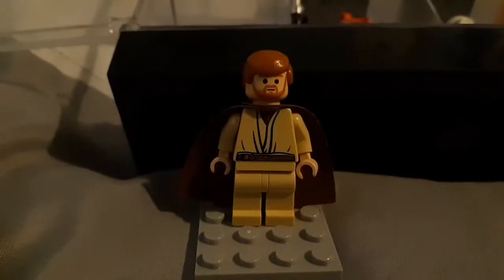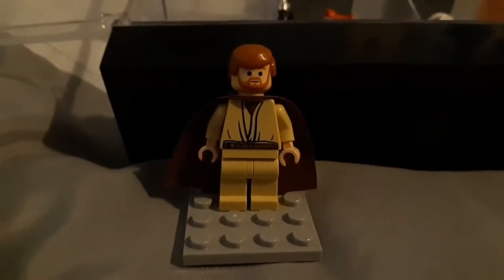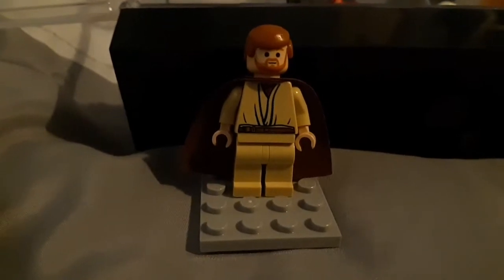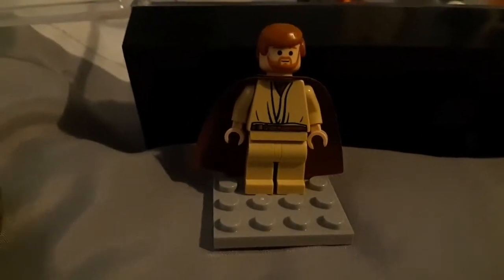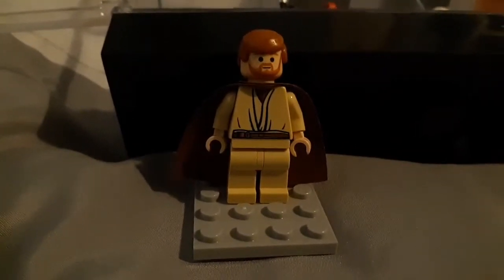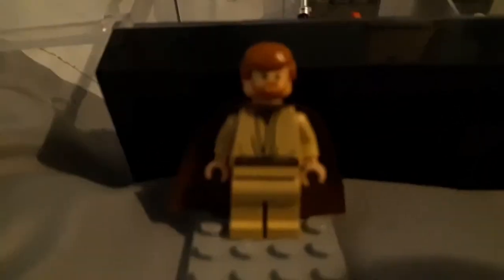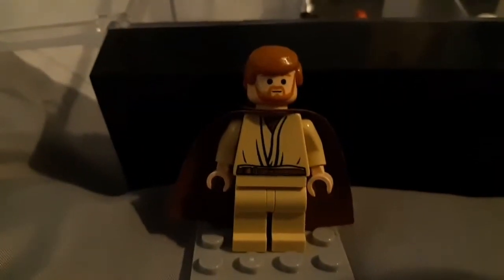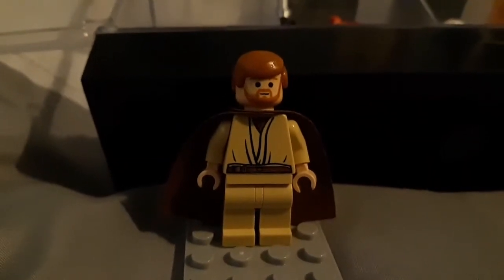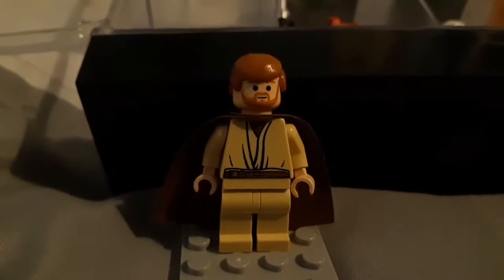The first minifigure we have here is my old Revenge of the Sith Obi-Wan Kenobi figure from 2005. This figure comes in one of the Starfighter sets from 2005 — the Starfighter Hyperspace Ring set that comes with Kit Fisto as an extra figurine. I was a huge Obi-Wan Kenobi fan for the longest time, and it's a really great addition to my collection. I really like it as a minifigure.